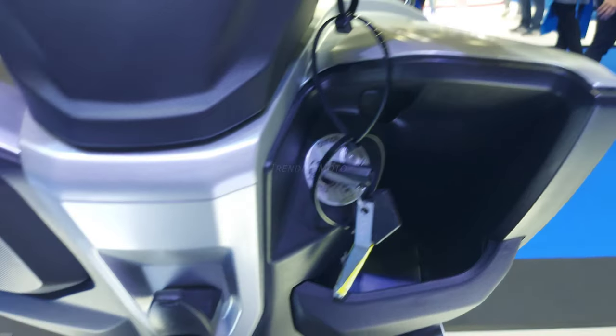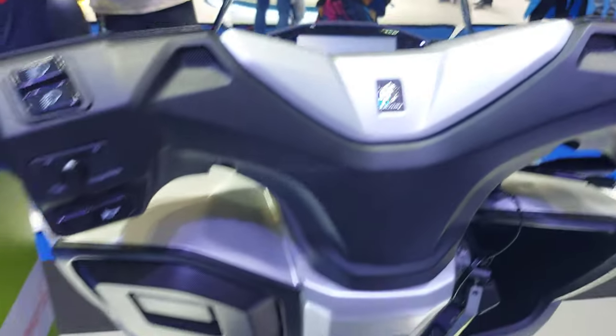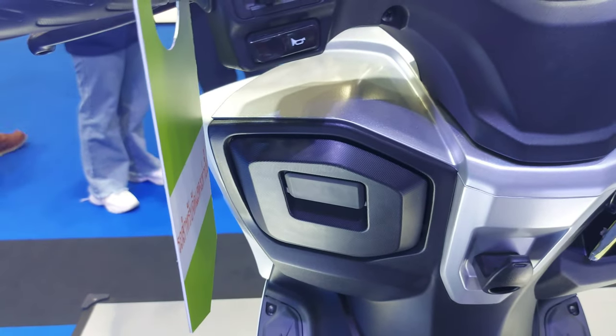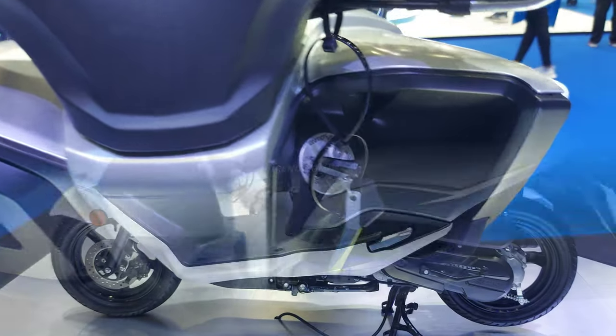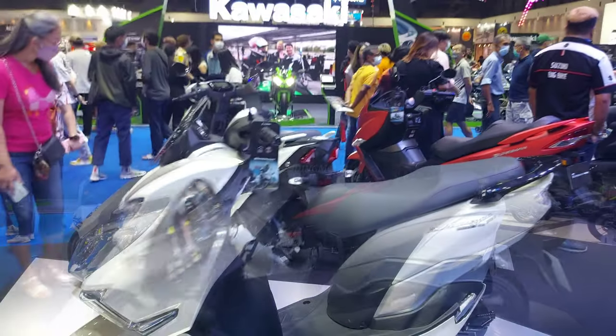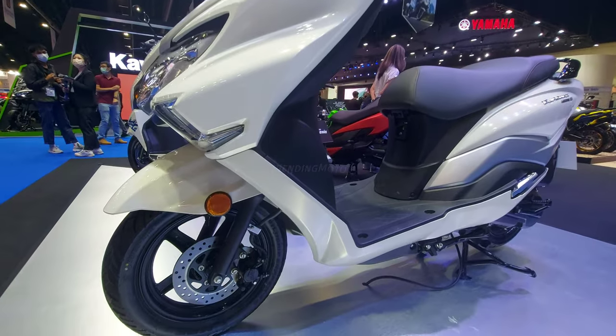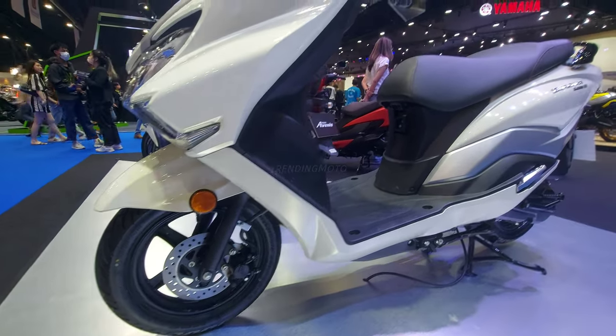The Bergman is also designed with your safety in mind. The theft-deterrent key system ensures that only you can start the scooter, while the multifunction digital instrument panel gives you all the information you need at a glance. And with 12-inch wheels front and rear, you'll enjoy a stable and highly maneuverable ride.